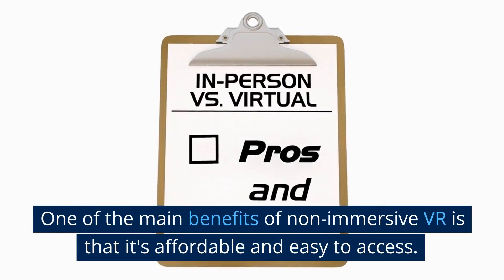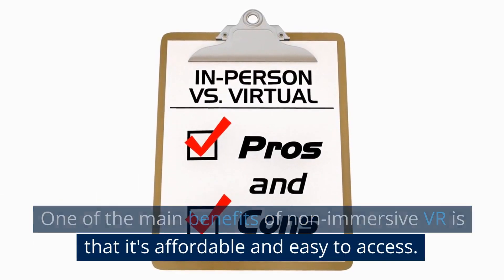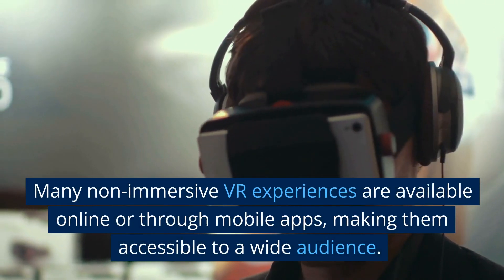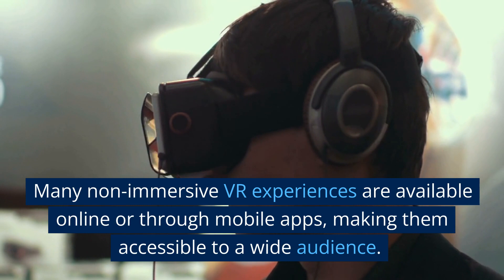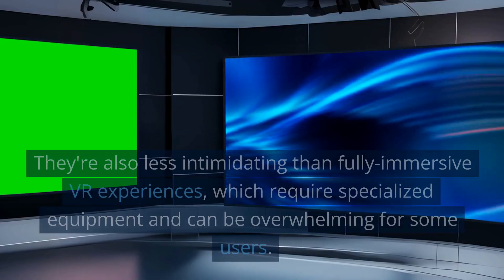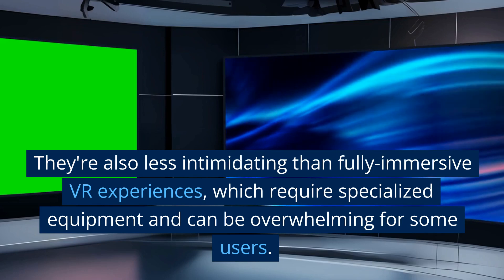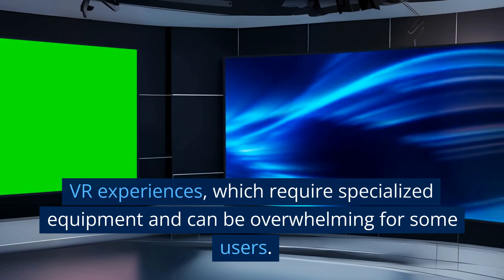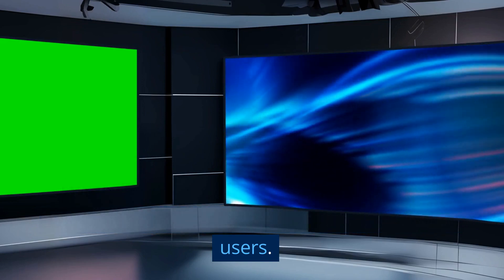One of the main benefits of non-immersive VR is that it's affordable and easy to access. Many non-immersive VR experiences are available online or through mobile apps, making them accessible to a wide audience. They're also less intimidating than fully immersive VR experiences, which require specialized equipment and can be overwhelming for some users.